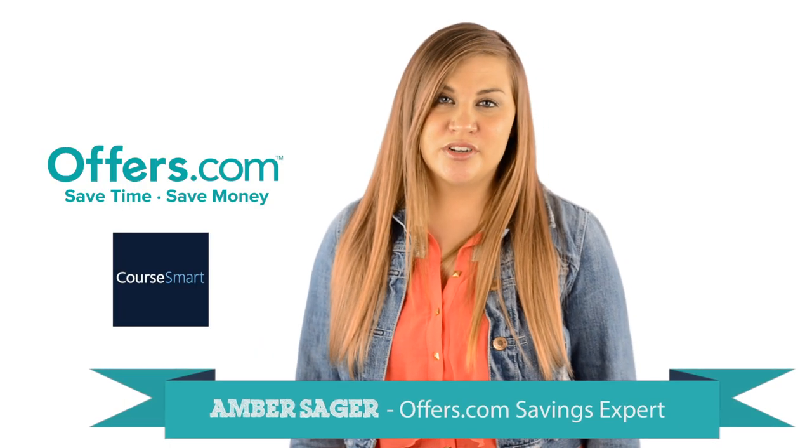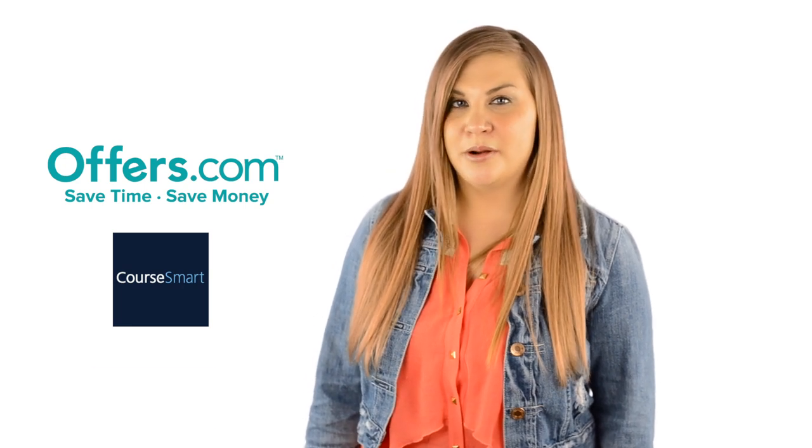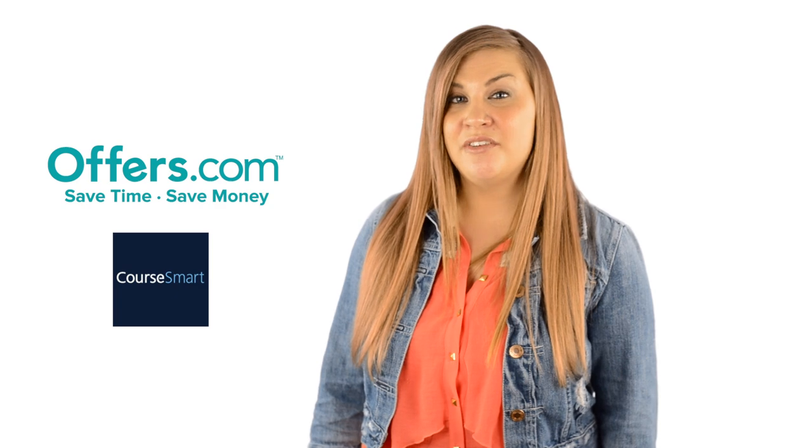Looking to save money on your next purchase from CoreSmart? You've come to the right place. On the Offers.com CoreSmart page, you can find great promo codes to get up to 60% off your textbook.